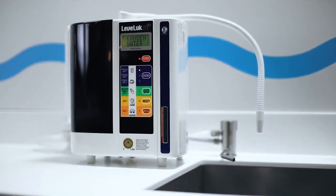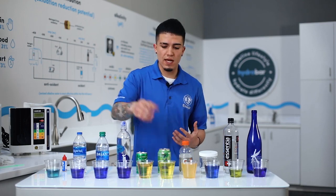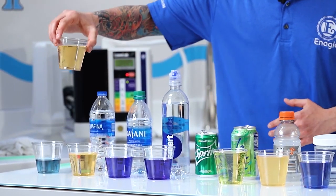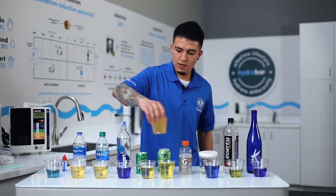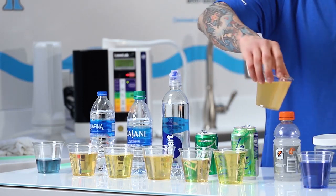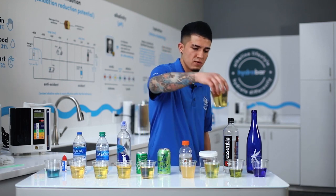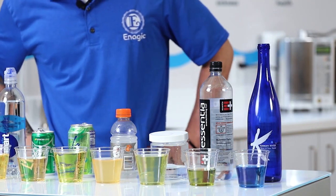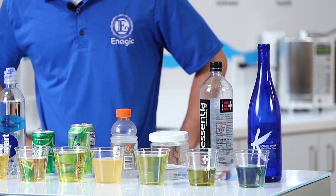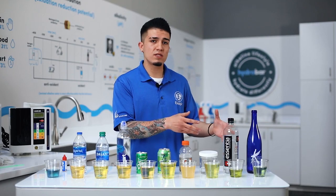Just as quickly as you can put your body back into an alkaline state, you can throw it right back out. If you've been drinking Kangen and doing well, and you decide to have a soda or sports drink — just a sip is going to make you acidic again. Let's try the sparkling water too — just give that a second — and as you can see, yes, it turns acidic.